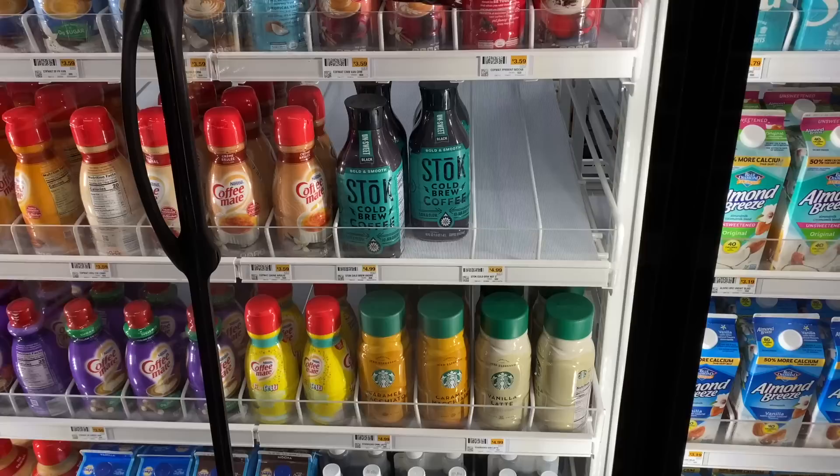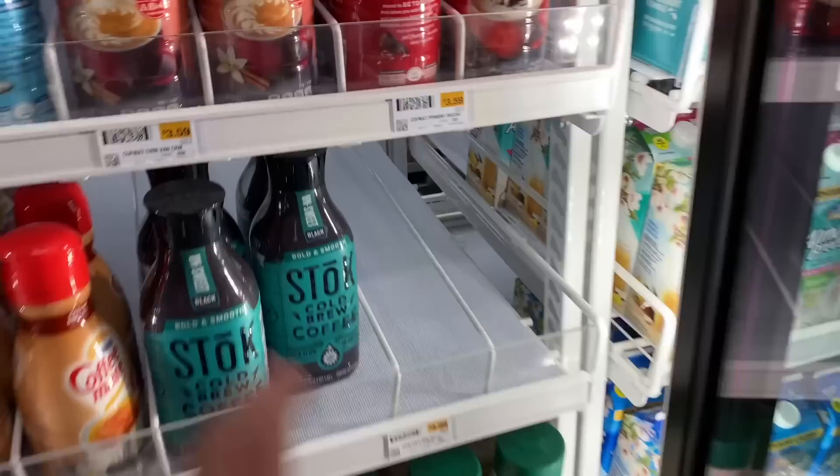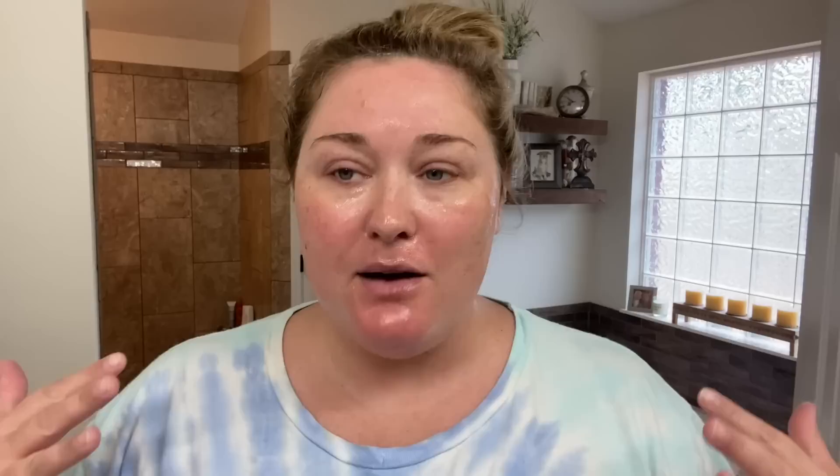It's not for me y'all. They only have green, so we'll get one. I need some more creamer anyway. They don't have the creamer I typically get, so I'm going to try this one. Sounds pretty similar.